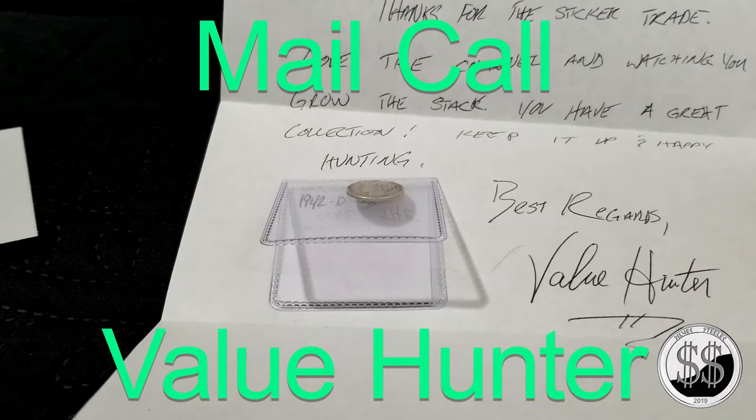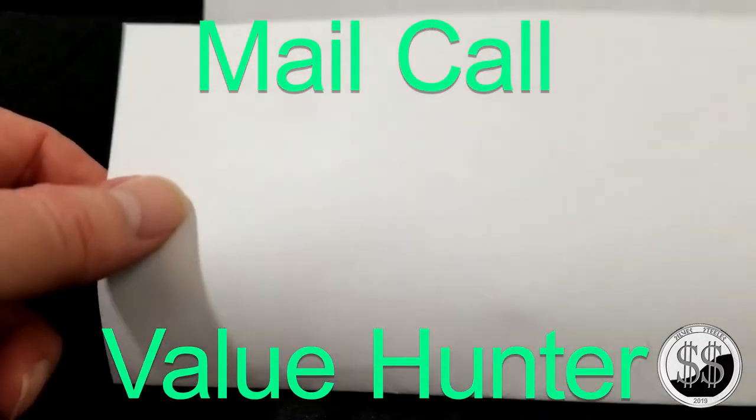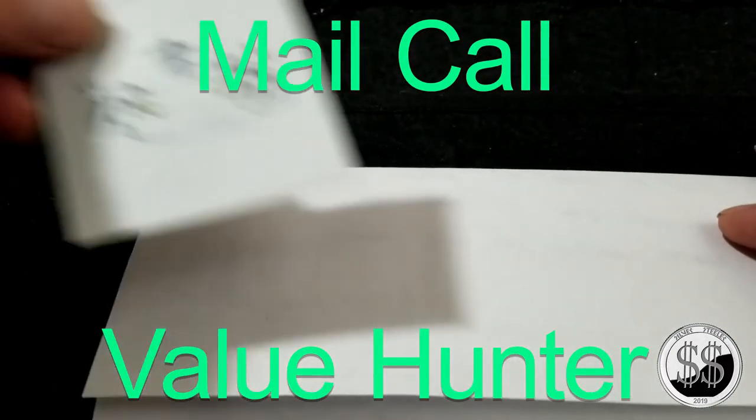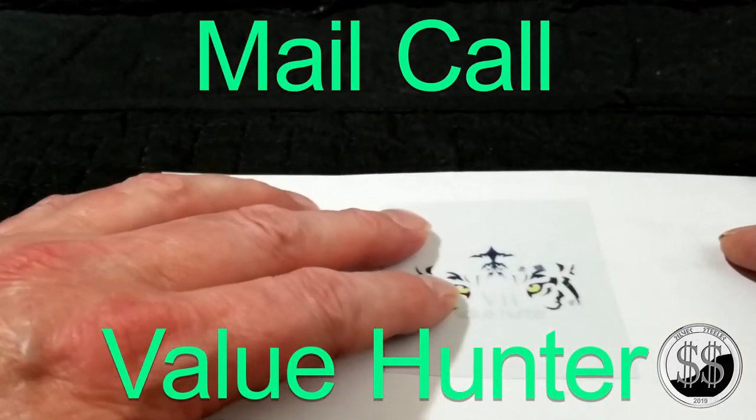I wish to spend more time on it soon. Now that I've rounded out my channel a little bit, I'm going to start watching a lot more videos — that's my plan. My very first sticker! I'll eventually get a board and start putting all these up. In the meantime, I'm going to put this right back in the envelope and preserve it.